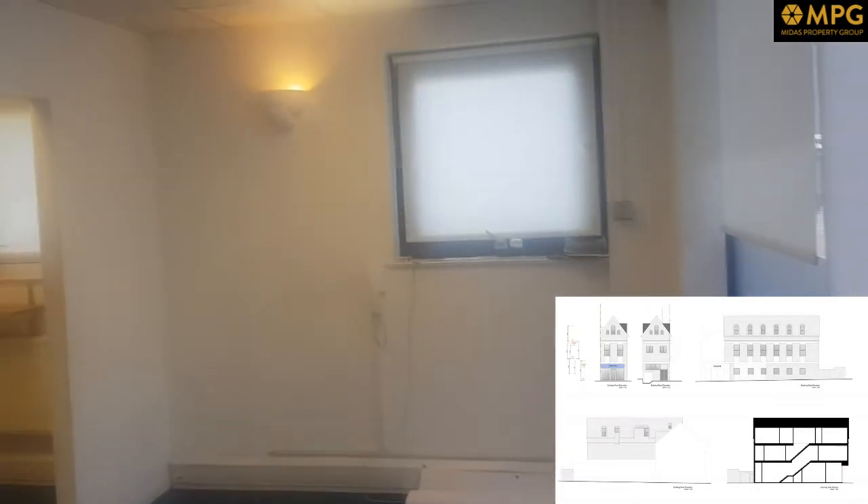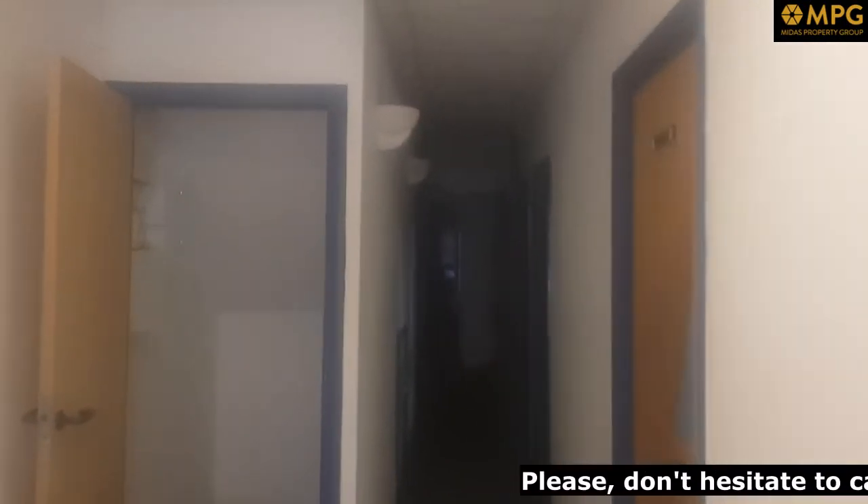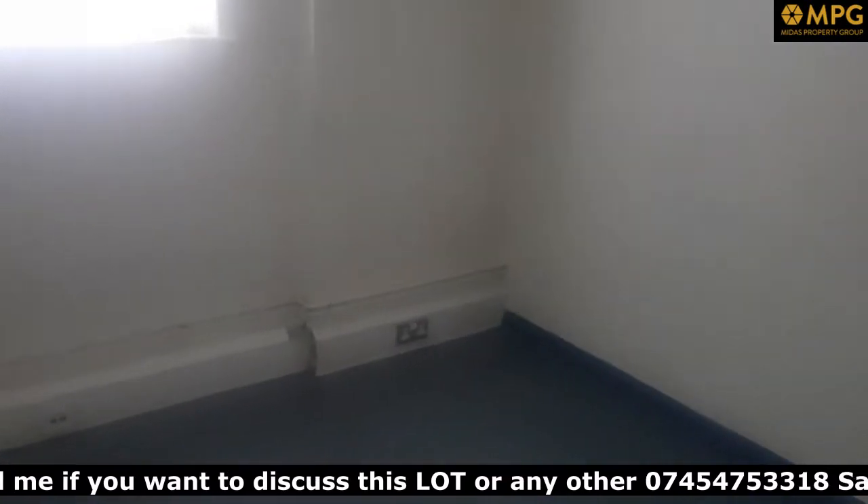I'm going to take you into the building and give you a quick tour. As you can see it's a narrow, long office building. This is what used to be the reception area — come in here, you can see a private office. You don't have to use it in the same format. There's also an office next to the reception.